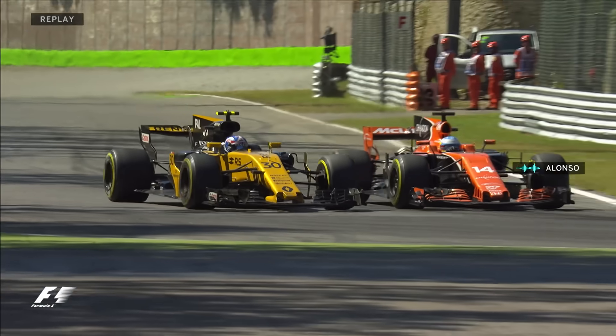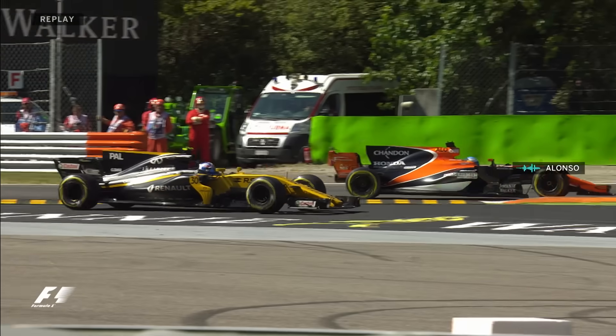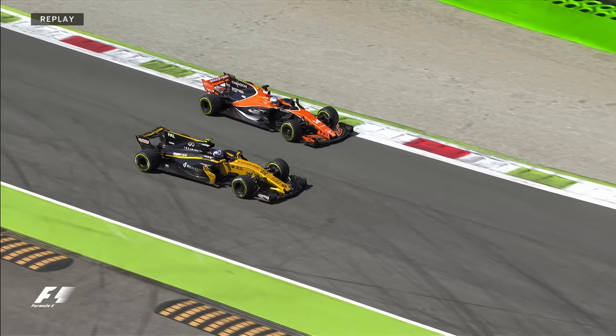This is Alonso and Palmer. What is Palmer doing? He needs to give the position back - he cut the chicane. They are down at the moment, Palmer and Alonso in 12th and 13th.